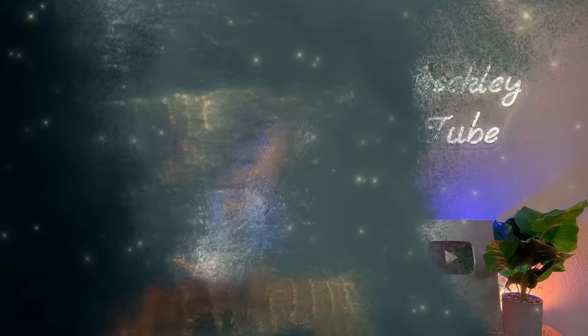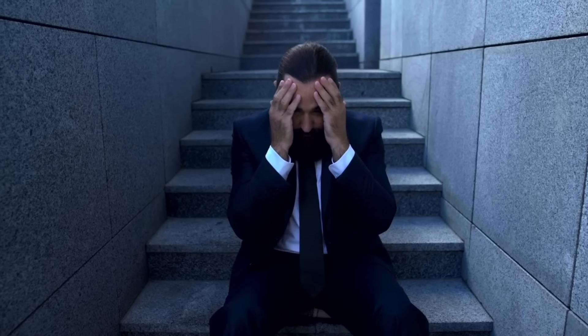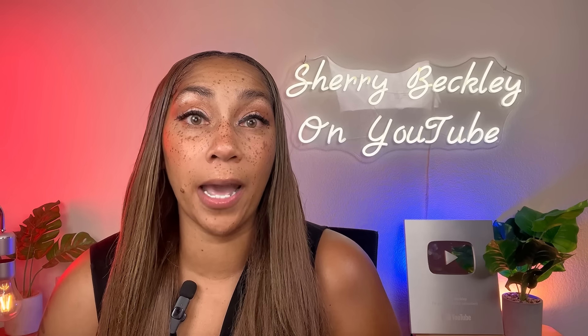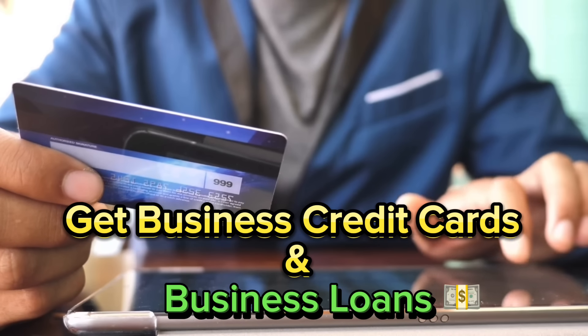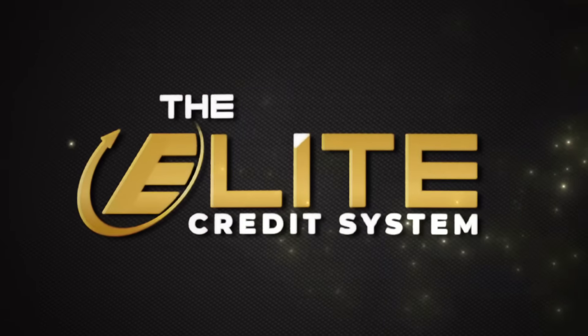I just rolled out my Business Credit Circle. This is for those who want to leave their 9-to-5 or start a business and build business credit. We have strategies to show you how to make money in the first 30 days of the program. If you're a current business owner generating revenue, you can get business loans and credit cards even if you have bad credit.